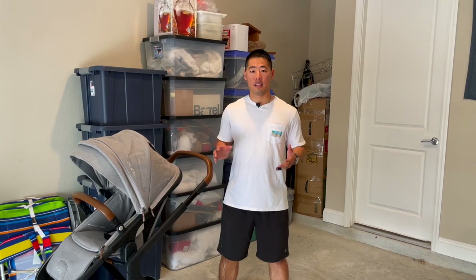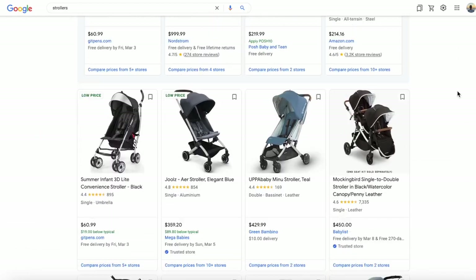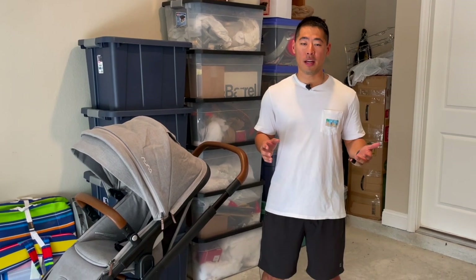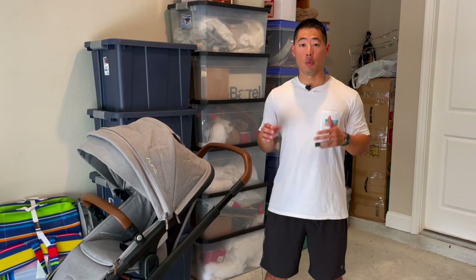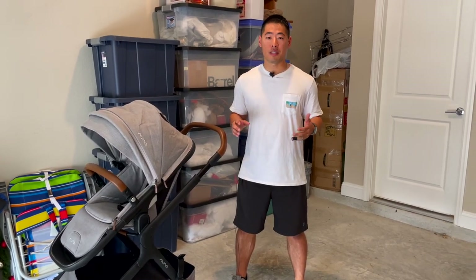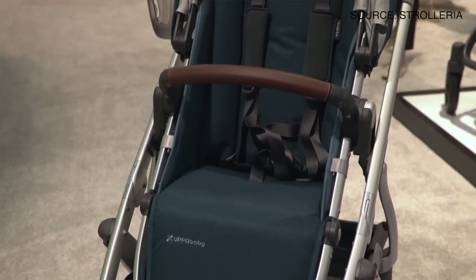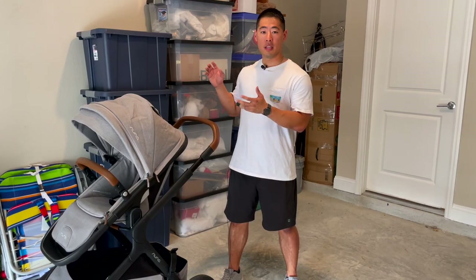Hey everyone, Dande Mac here. One of the essential baby products you're going to need is a stroller. There are so many different types out there and it can be tough to sift through them all when you don't have the ability to go out and test all of them firsthand. After researching and testing some of the best multi-baby systems out there such as the UPAbaby Vista, the Baby Jogger Select, and a few others, we ended up going with the Nuna Demi-Gro.